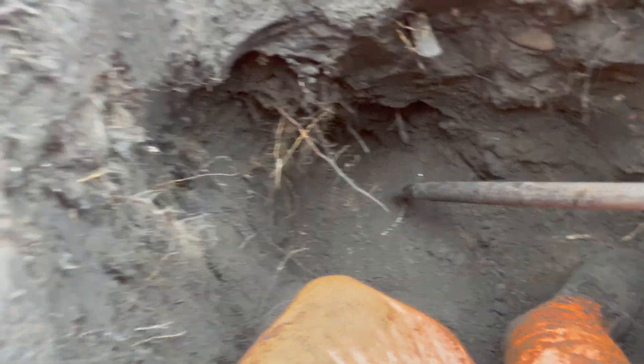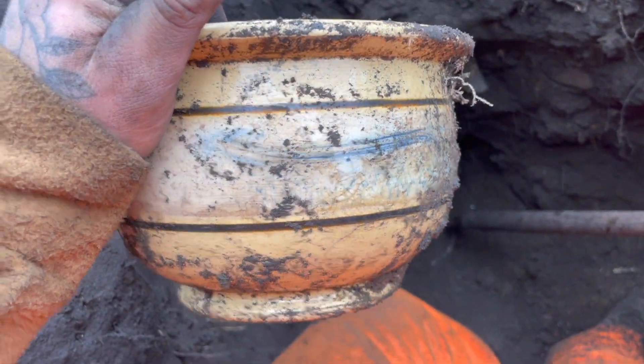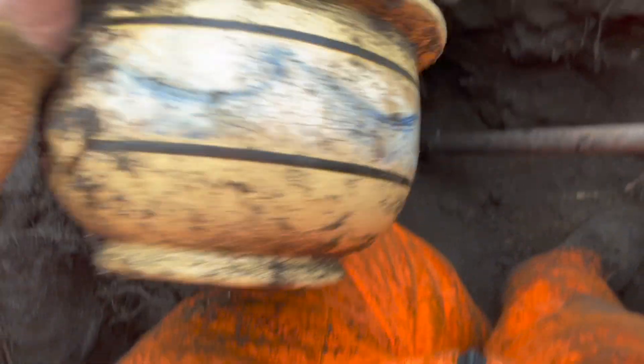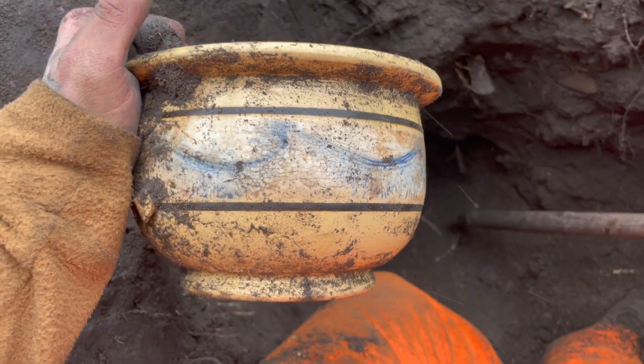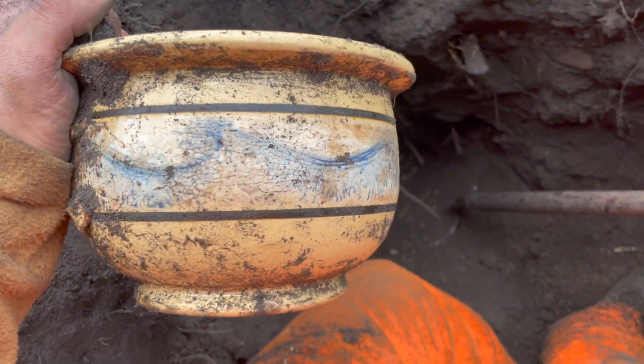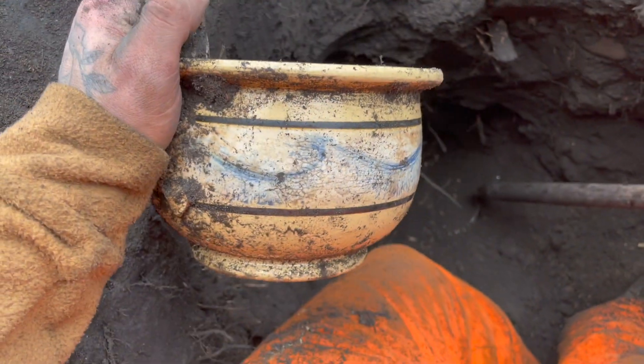Alright guys, so we were in this pit — it is early. The first thing to come out: mochaware chamber pot! Look at that — it's missing the handle but daggone, we're early. These things are usually broke to pieces, so that's a good sign.